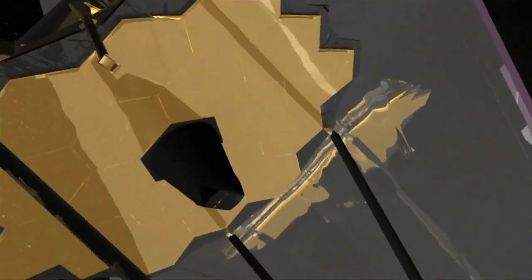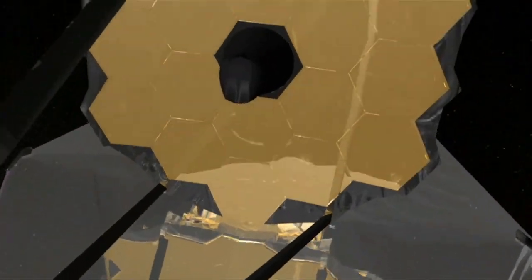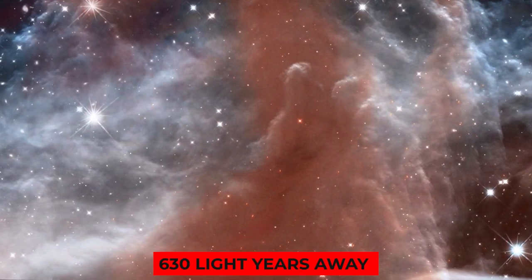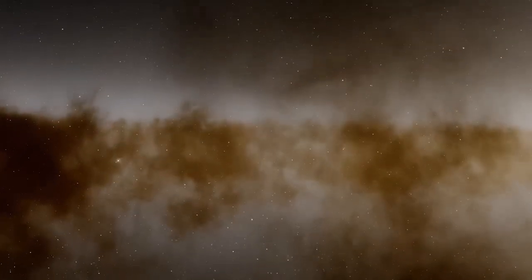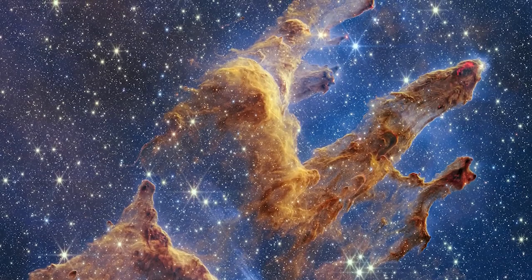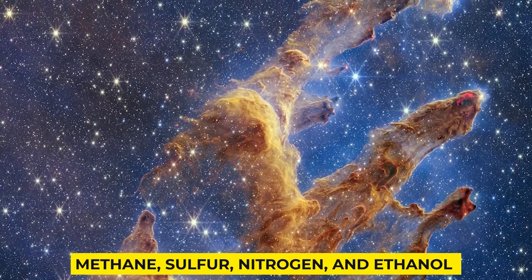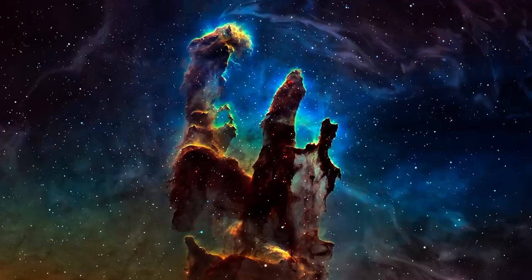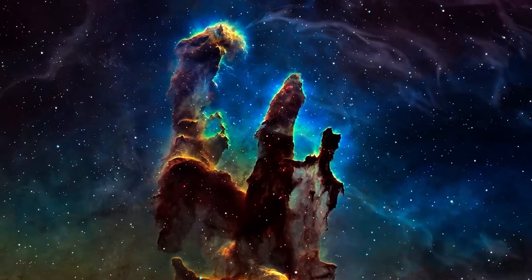NASA's James Webb Space Telescope glimpsed inside a molecular cloud found 630 light-years away and found ice made of different compounds. According to a public statement, methane, sulfur, nitrogen, and ethanol were detected in the Chameleon 1 cloud, considered one of the coldest and darkest regions known to date.